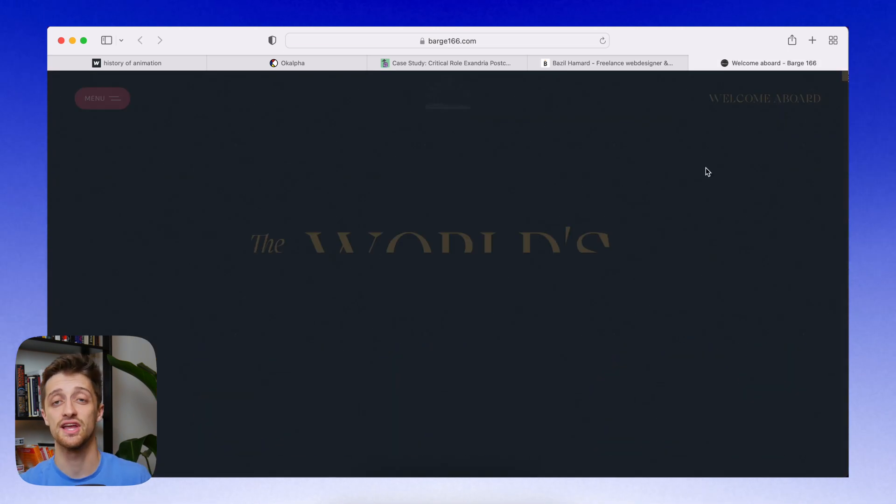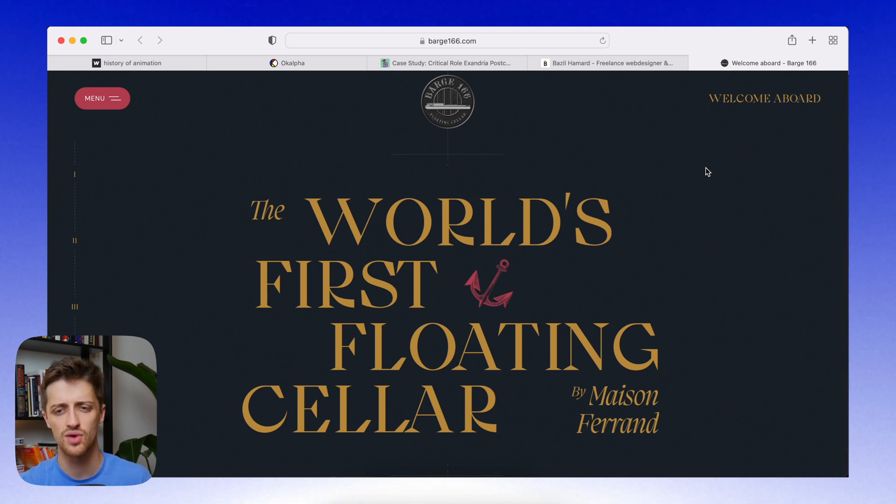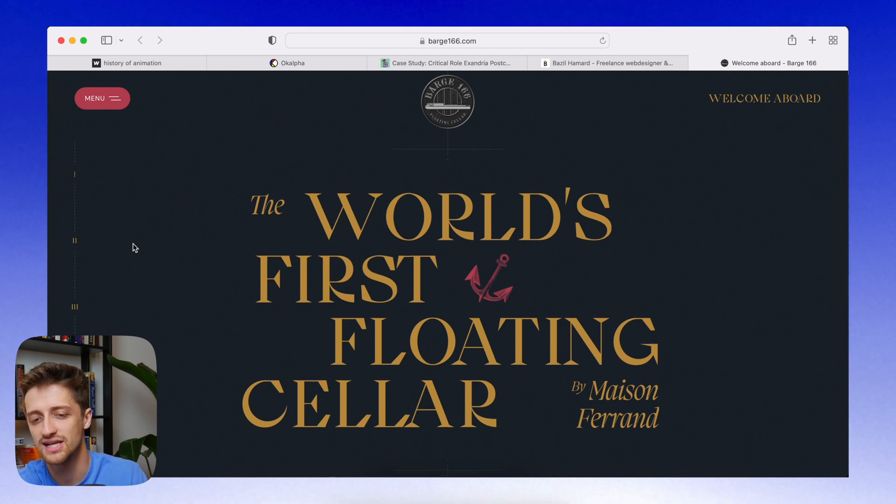Our last site is called Barge 166 — I think this is a website selling some sort of alcohol, maybe wine, maybe whiskey. This is my favorite site because it ties a bunch of really cool elements together: beautiful bold colors, amazing font, really cool animations and design choices, but it also tells a story. One of the first things that pops out is this little table of contents on the left in Roman numerals — very subtle, you can almost miss it, but it's there.